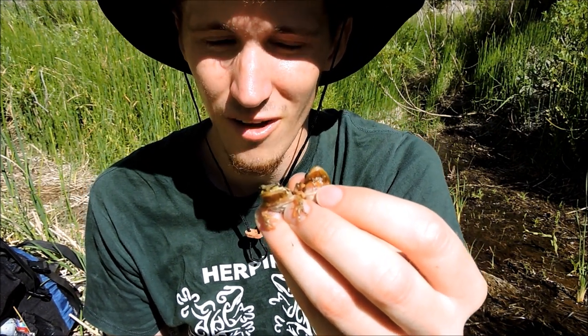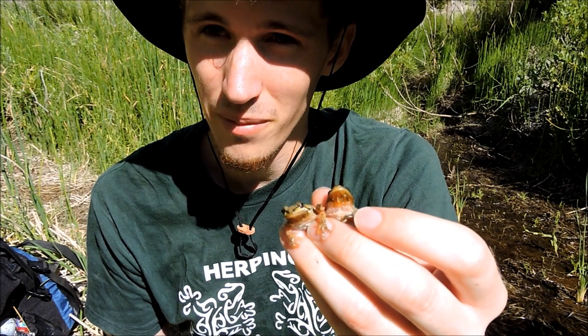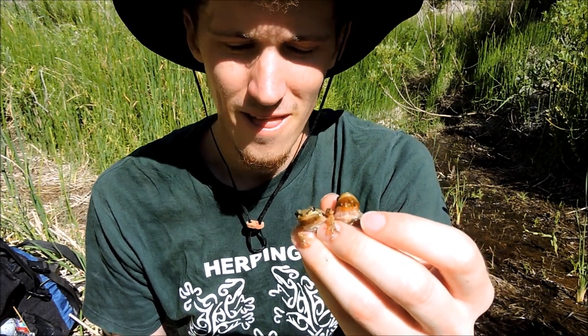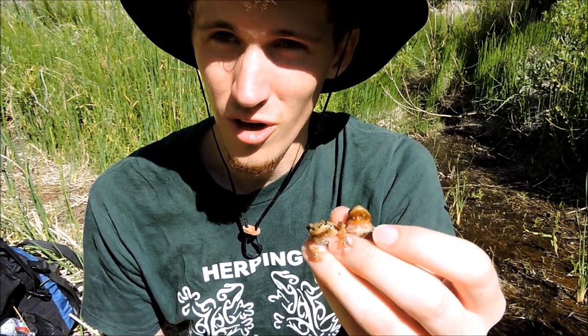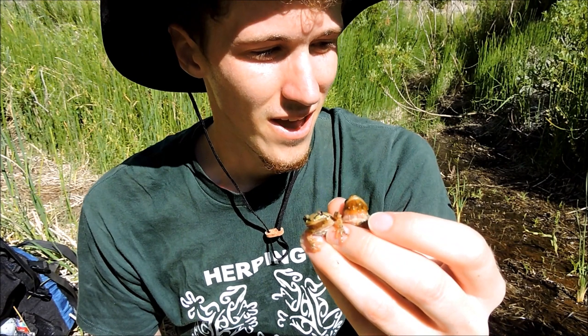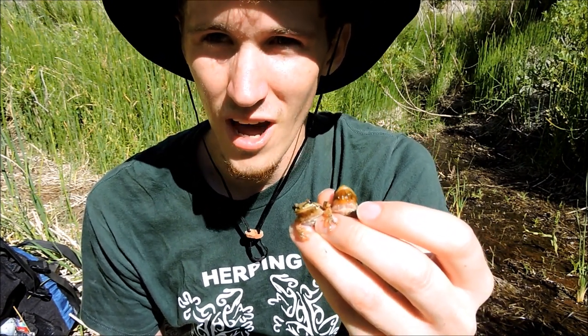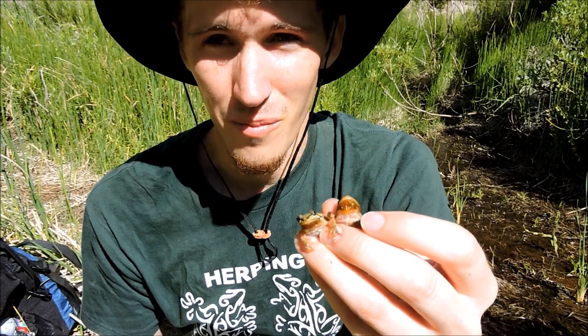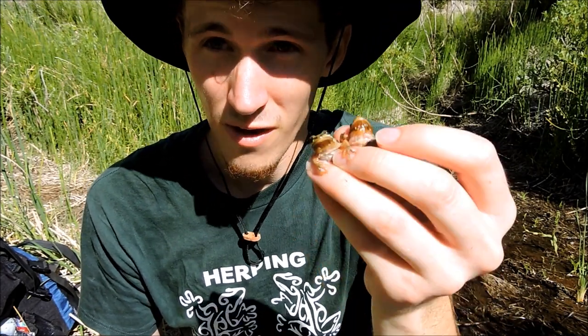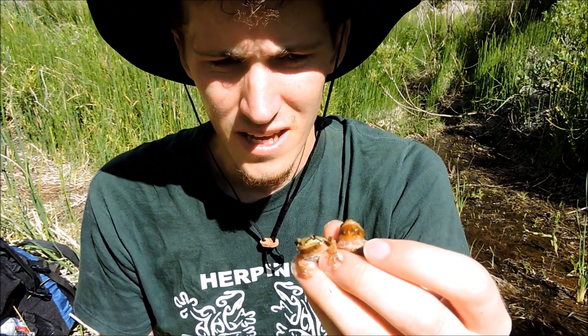One interesting thing about these Baja California tree frogs is they are actually extremely popular and you probably didn't even know it. A lot of times in Hollywood movies you'll hear background frog noise — that's these guys. And a lot of times the movie takes place in an area where they're not even found, which is kind of funny. Famous frogs right here.